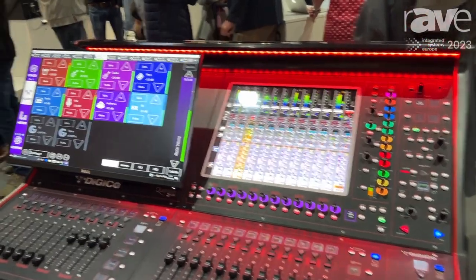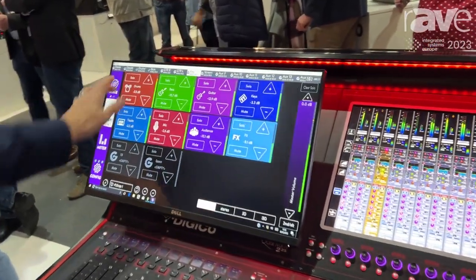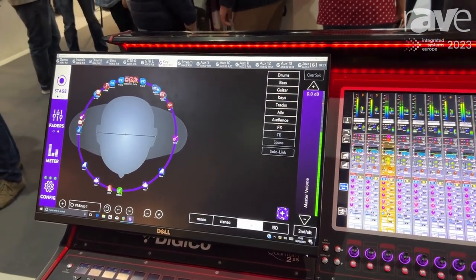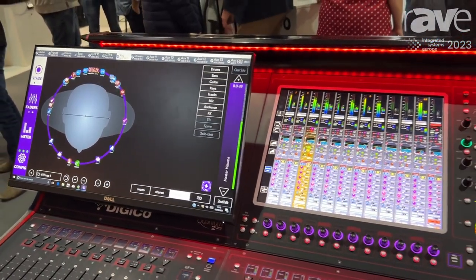We're also showing on this the Clang integration. Clang, a part of Digico as well, with a 3D immersive in-ear system — a new way of listening, much more natural way of listening.